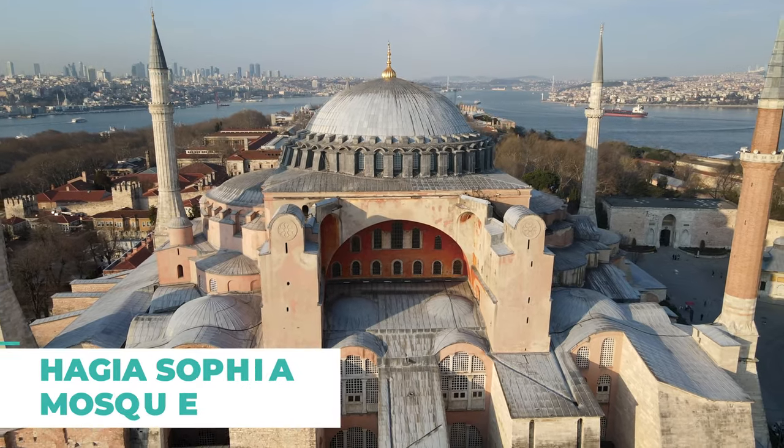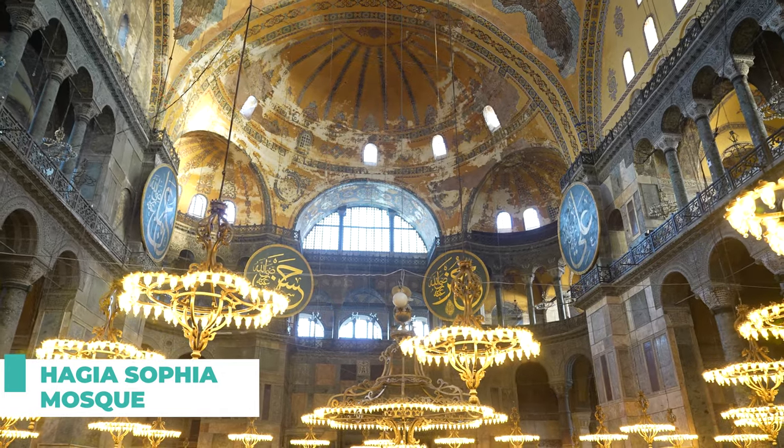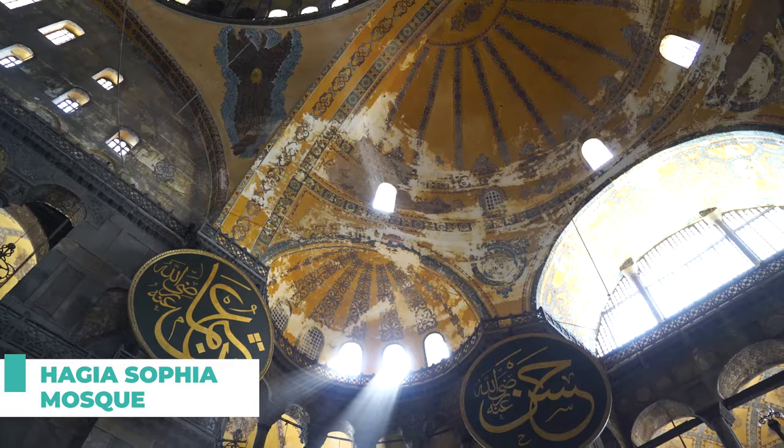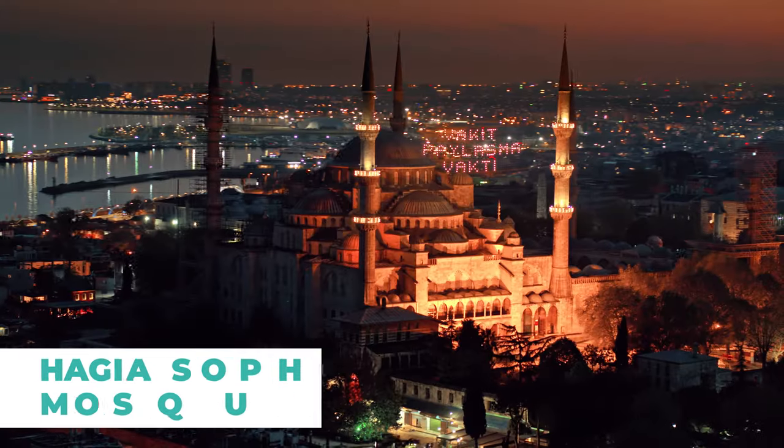Number two on our list is the Hagia Sophia. This iconic monument is an architectural masterpiece. Its stunning domes and intricate details make it a must-see spot for any Instagrammer.